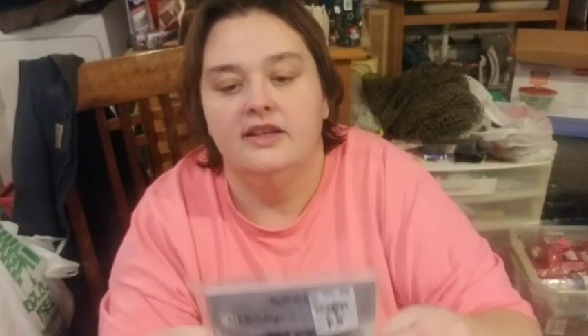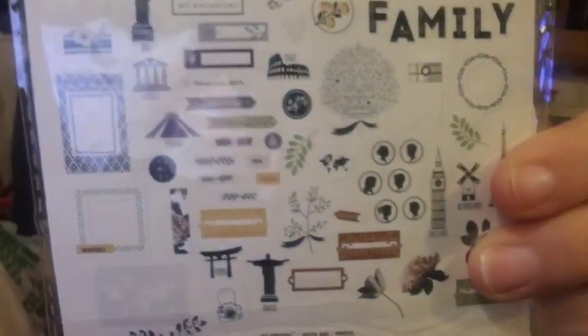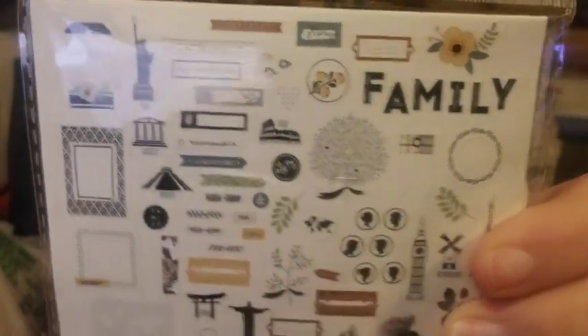I also got the My Heritage collection ephemera that I showed you guys before — I just really like how it looks. I'm going to hurry up and get through the rest of this stuff.